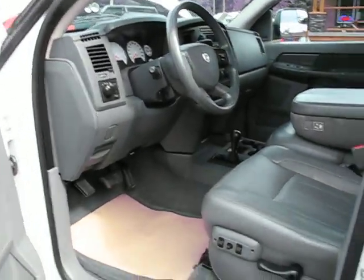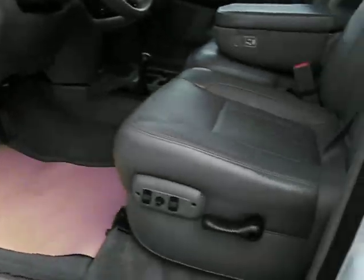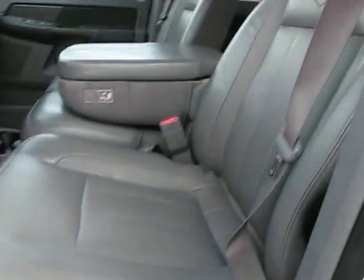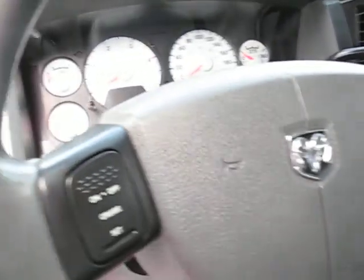And the truck is fully loaded: power windows, power door locks, power mirrors, power leather heated seats.